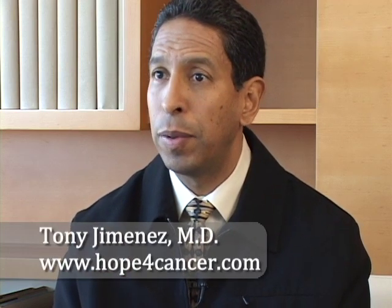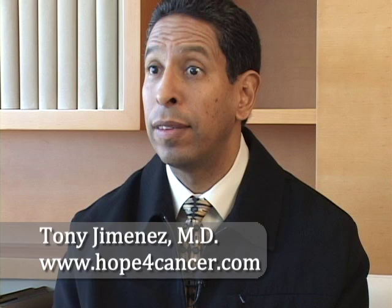Doctor, talk about sonophotodynamic therapy. It's a cancer therapy that you have at your institute. Can you talk a little bit about that and how it works? Yes, it's an interesting therapy, Scott, because photodynamic therapy has been around since the late 1800s, particularly in Russia and in China and some in the U.S., so this has been studied tremendously.